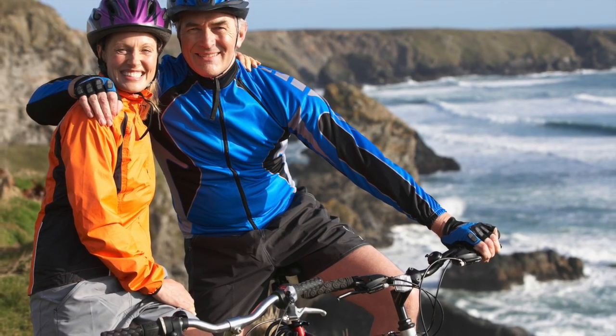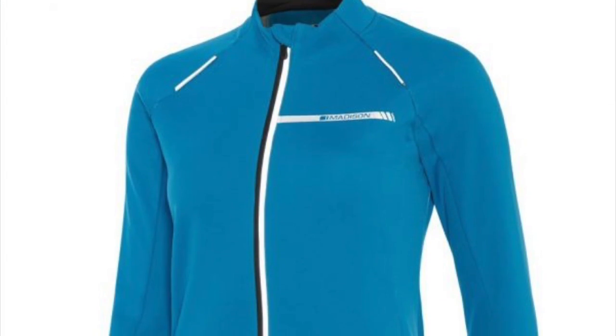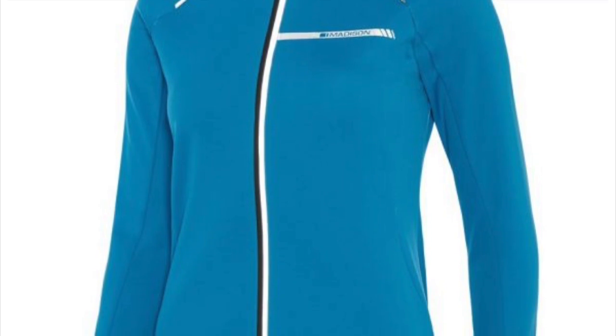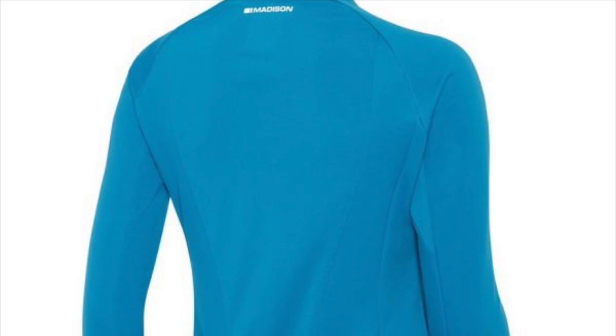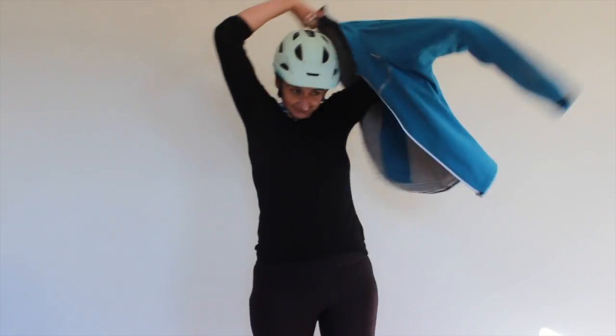Thermal jackets give you protection from wind, chills, or light rain. A great match for all types of riders, as they are designed to keep you warm on the bike. It can be used as an outer or mid layer to match the conditions and keep you riding year round.